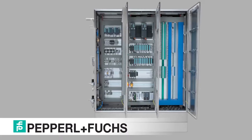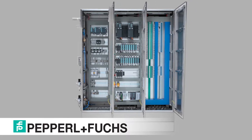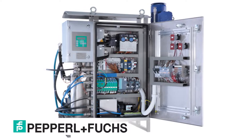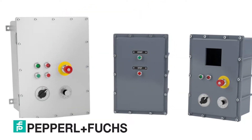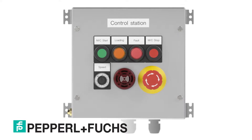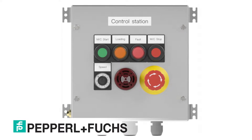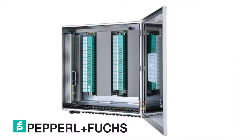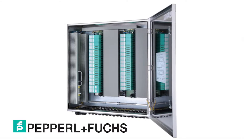At our UDC Katy facility, we specialize in intrinsic safety, purge and pressurization, and explosion-proof designs. We are able to manufacture anything from a simple control station and terminal box, to a purge and pressurization panel, an HMI, fieldbus, and remote I/O.